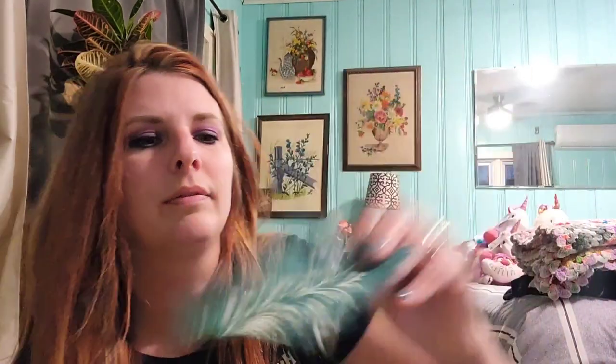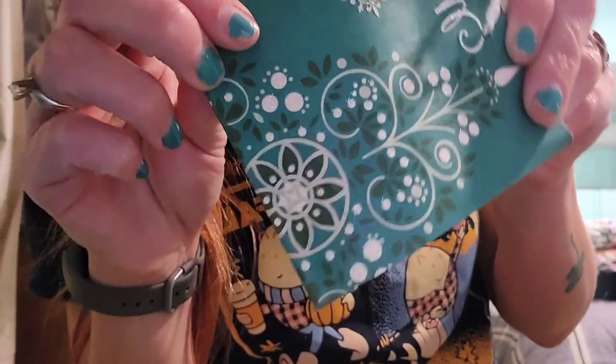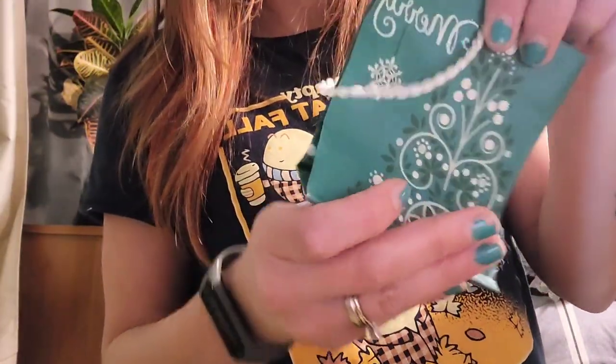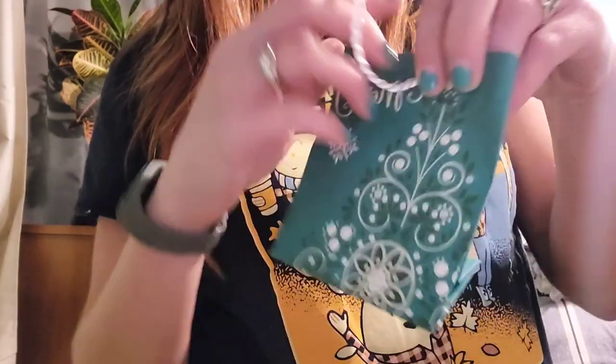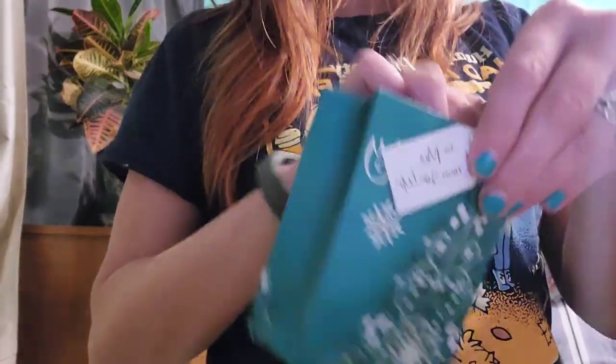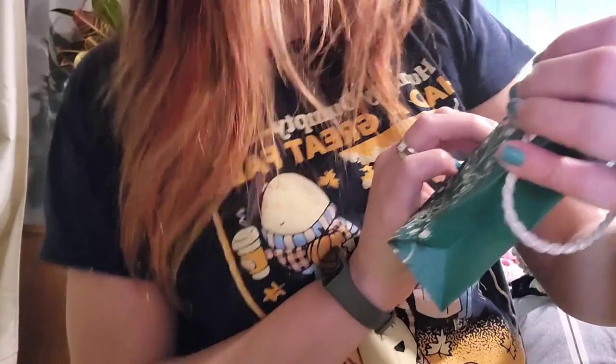I got another little bag — I liked the little tree on it because it's got tiny little sparkles. Either I'll cut up the bag and get the tree out, or just use it as a little bag. Actually, I can't use it as-is because someone wrote on it — it says 'To Mia from Sherry' — so I'll probably end up cutting it up.